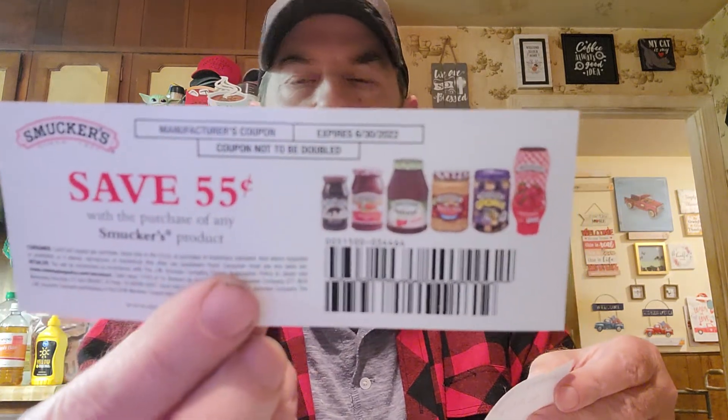This one is from Smucker's — it's in a nice letter from the JM Smucker Company. It's 55 cents off Smucker's and there are two of them.